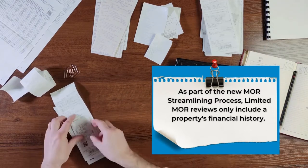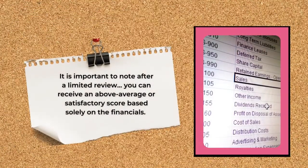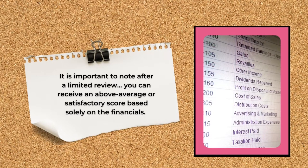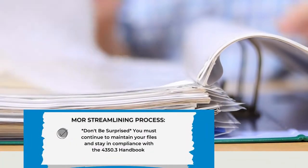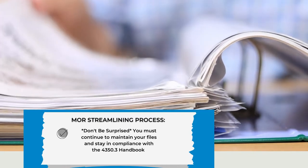What happens is that sometimes the reviewer will do a financial MOR and not a file content MOR. What I want you to keep in mind is that you could receive an above average or a satisfactory score based on just the financials. However, the next MOR that's done might be conducted by PBCA and they look at the files — they do not look at the financials.